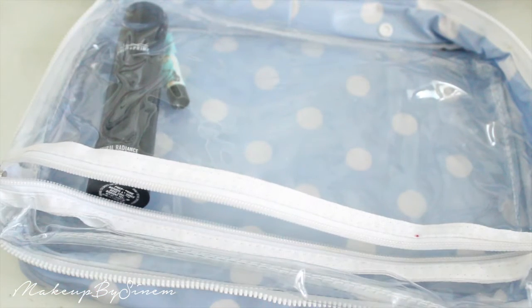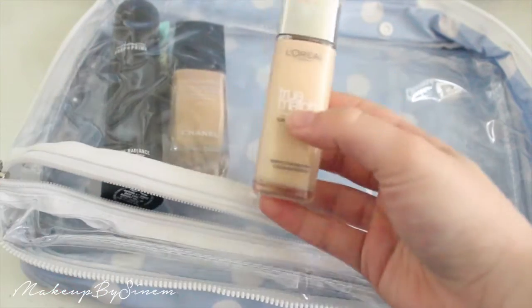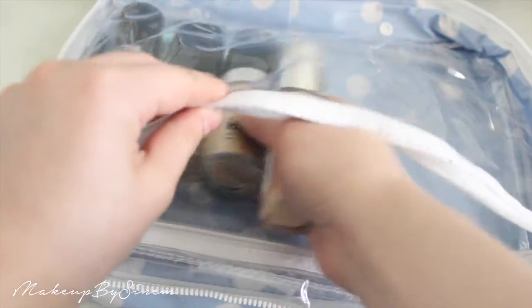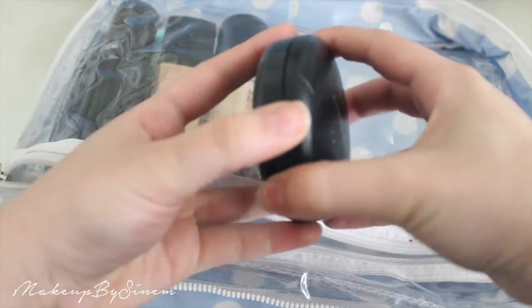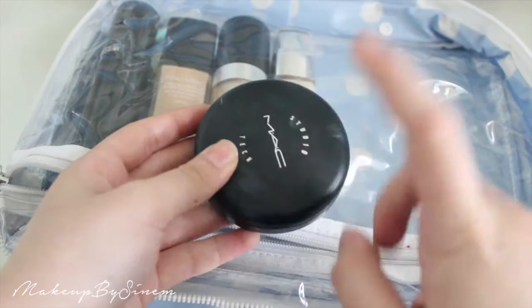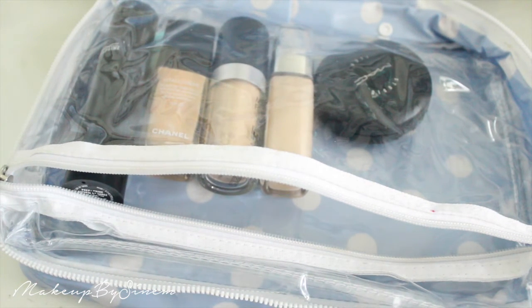For foundations I'm taking quite a few because I like to have a variety. I'm taking the Chanel Vitalumière foundation, the L'Oréal True Match foundation, the Makeup Forever HD foundation, and then the MAC Studio Tech cream compact foundation — which I absolutely love, probably one of my favorites. It's nice to have different foundations because they all give you different finishes and looks.